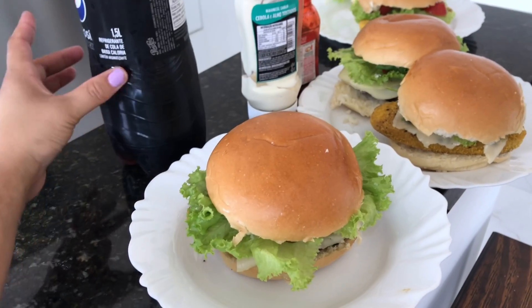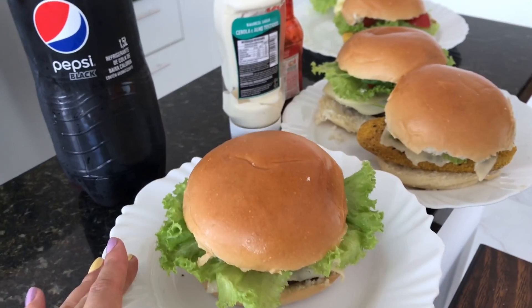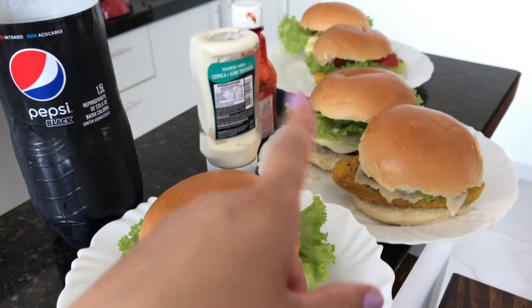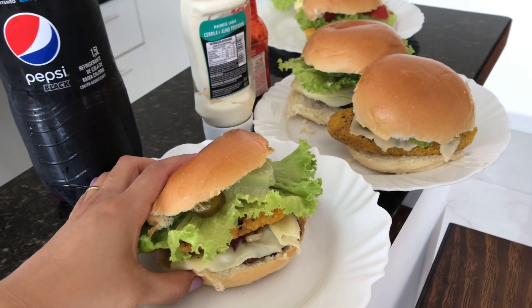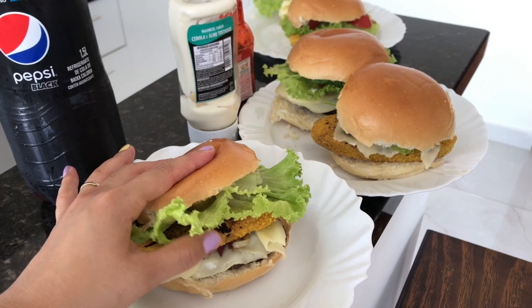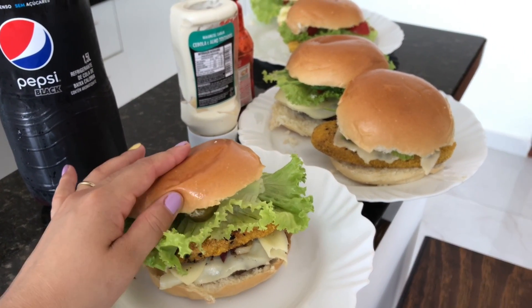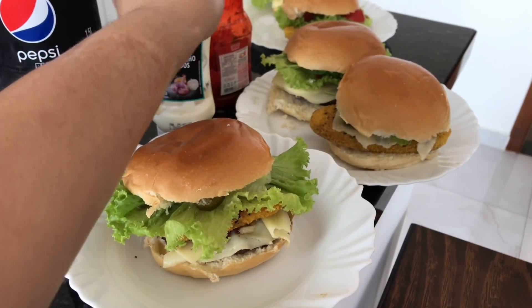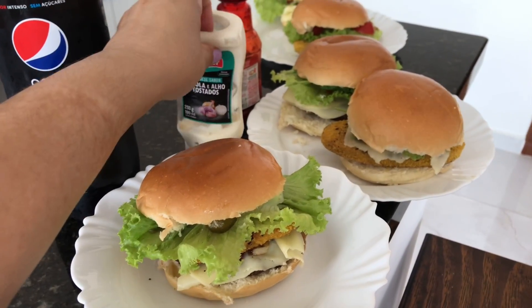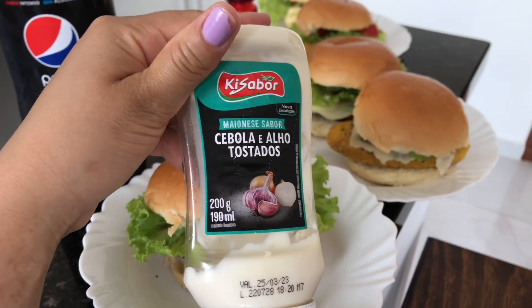Nossos hambúrgueres já estão prontos. Aqui tem uma Pepsi Zero. Esse aqui é o meu — vou comer só um. O meu vai comer dois, meu sobrinho vai comer dois. É hambúrguer caseiro. Tem queijo, cebola, steak, salada com alface, tomate e picles. É uma delícia. A gente vai usar esses molhozinhos aqui: tem ketchup e tem esse molho de alho que a gente gosta muito. A gente já comprou de azeitona também, mas esse de alho pra mim é o melhor.